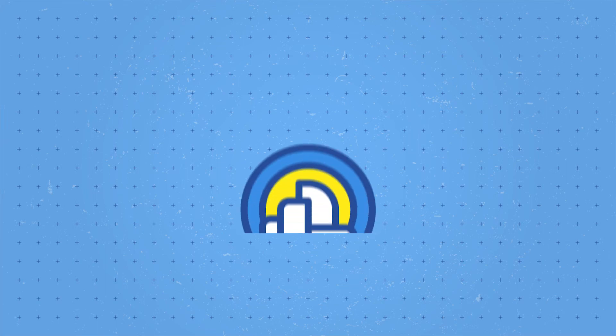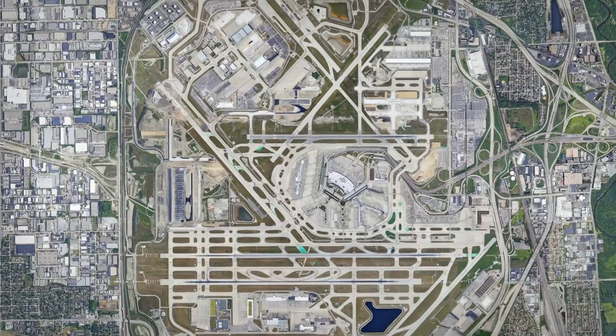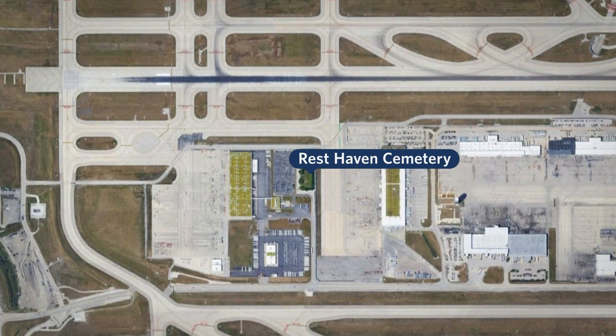This video is sponsored by CuriosityStream. There's a cemetery at O'Hare Airport in Chicago. Rest Haven Cemetery, as it's known, hosts 110 graves within the FedEx Cargo Center, just south of Runway 10C.